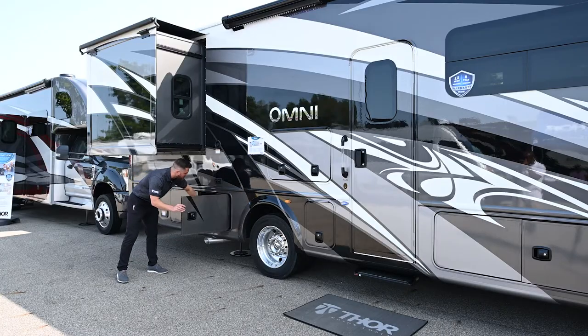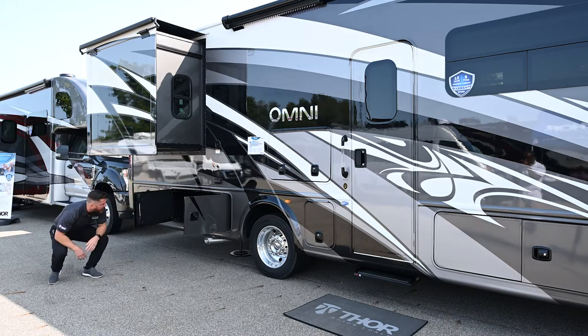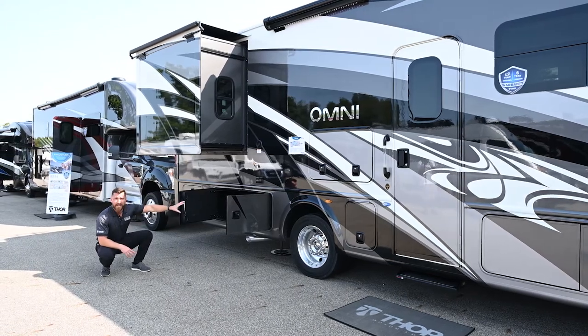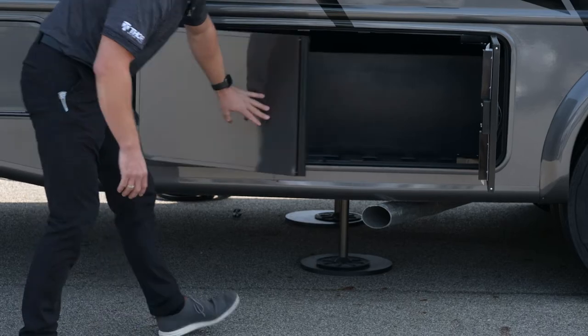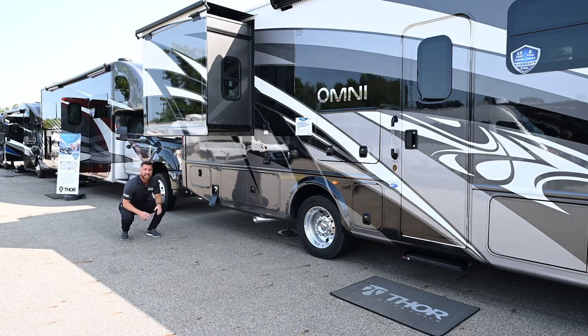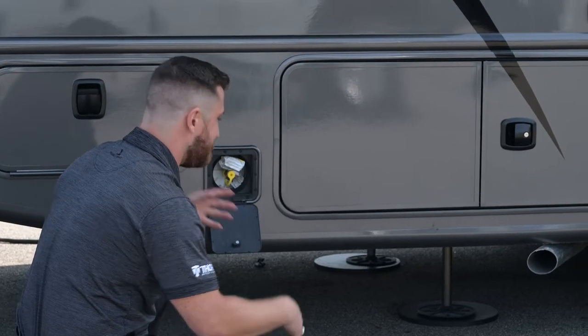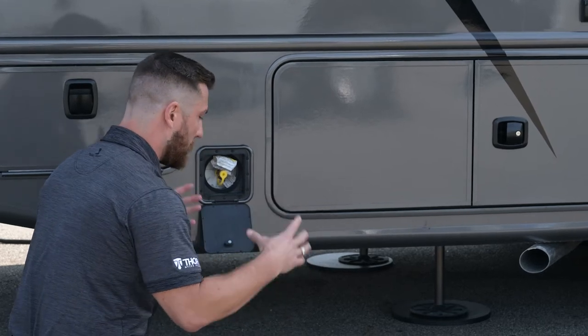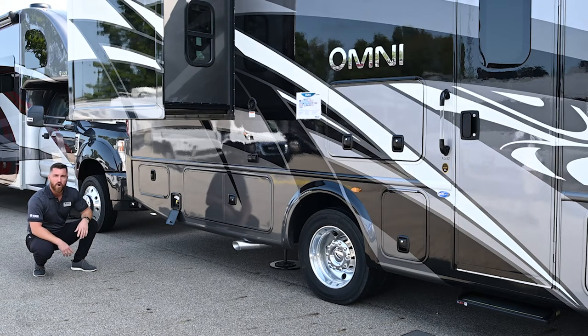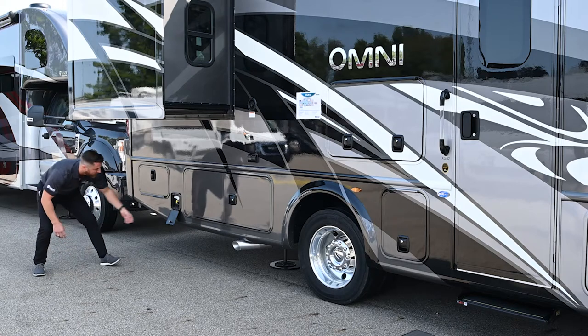Down the side there's more double-door storage, including pass-through storage for longer, larger items. Right here is your LP quick connect — if you have a gas grill or any LP appliance, it hooks directly to your LP tank. A nice feature: you have a regulator on this, so if your gas grill also has a regulator, pop it off the grill to get a stronger LP flow.